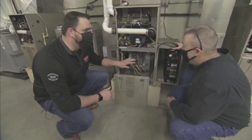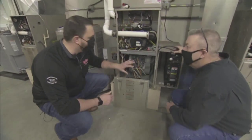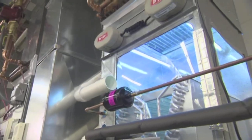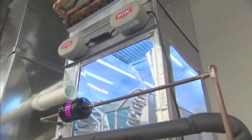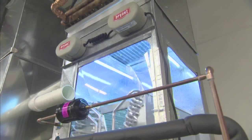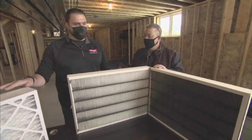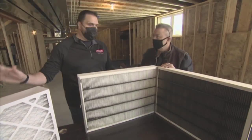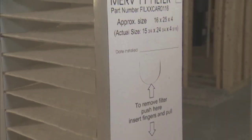In our last segment we explained indoor air quality and what it means for a homeowner, and learned how UV lights installed in your ductwork can help clean and purify the air before it's circulated throughout your home. Now let's continue with our HVAC specialist Scott Nockreiner, who shares some filtration options that can dramatically improve a home's indoor air quality.